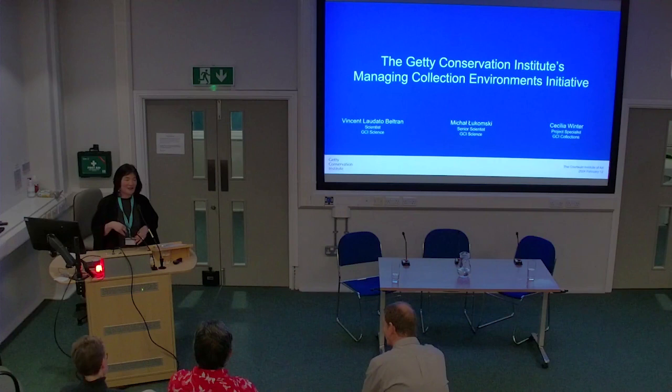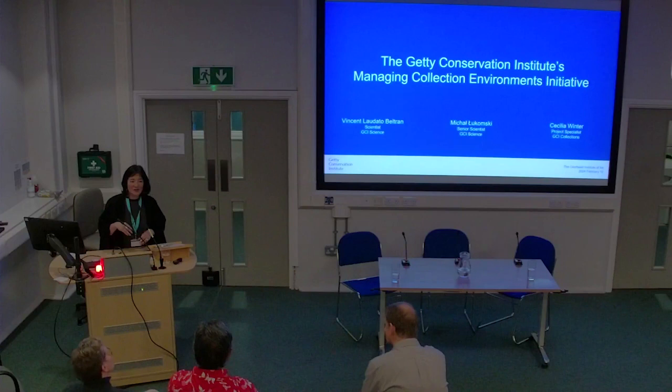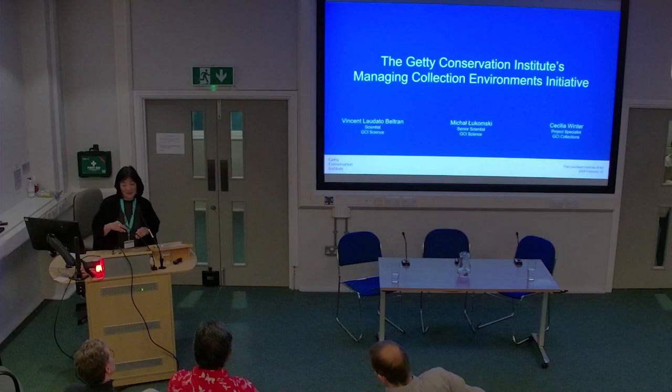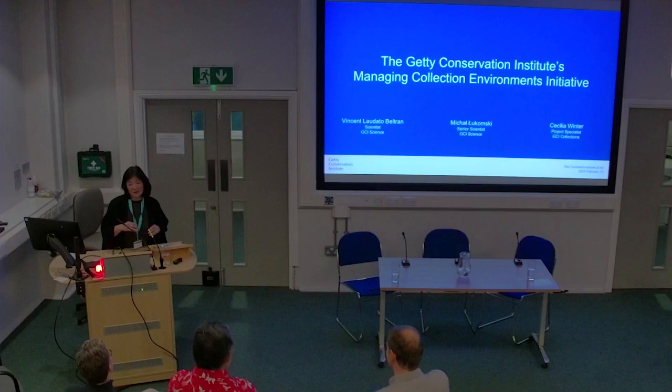Hi everybody. Good evening. I think we're going to get started. So first of all, my name is Lori Wong. I'm a senior lecturer here at the Courtauld and I teach in the Conservation Department. My colleagues here in the Conservation Department really warmly welcome you to the Courtauld. Tonight we are just absolutely thrilled by the number of people who have turned out for this event.